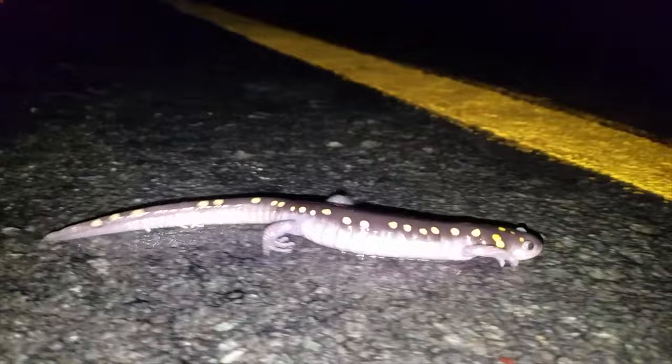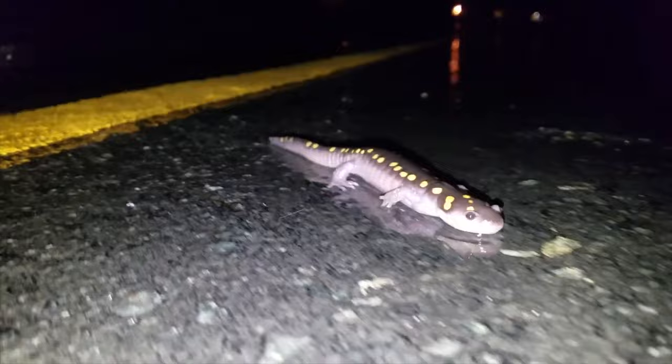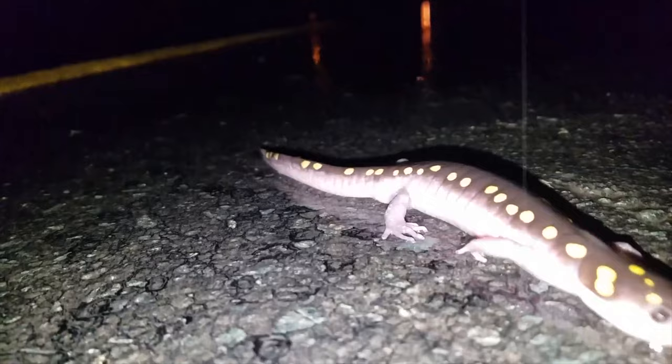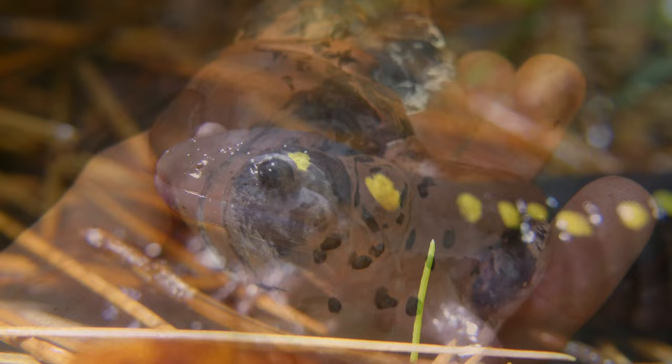If you are looking for ways to help conserve these animals and live in an area where they are found, just watch out for them crossing roads on wet nights during the breeding season. In the event that you do see any, please stop and move them off the road in the direction they were heading when it's safe. Every salamander that you save has the potential to be a parent of up to 200 offspring, so every one that doesn't get hit really does make a difference for the population.